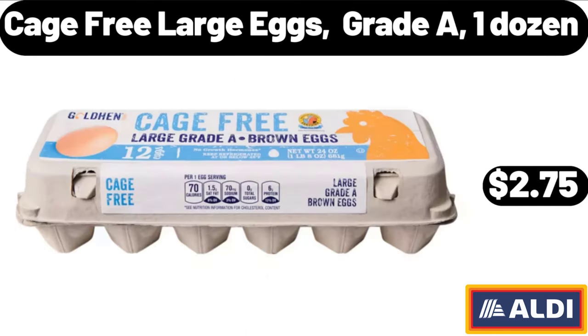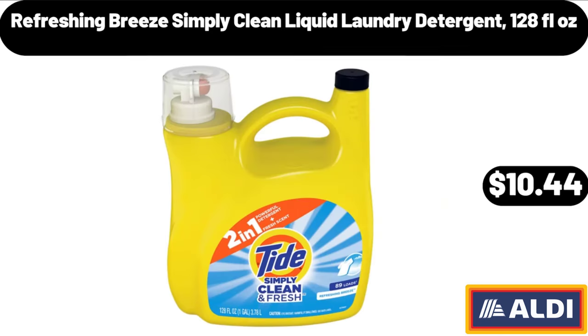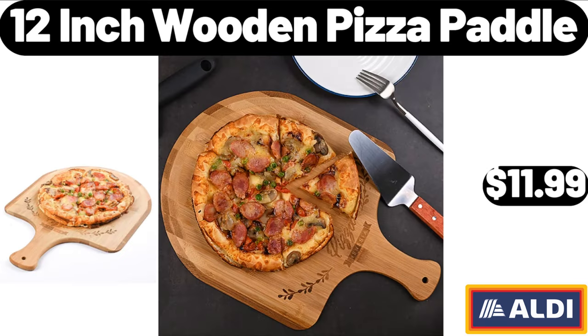Cage-free large eggs, grade A, one dozen: $2.75. Refreshing Breeze Simply Clean liquid laundry detergent, 128 fluid ounces: $10.44. 12-inch wooden pizza paddle: $11.99.